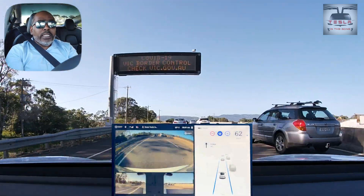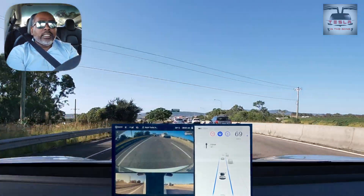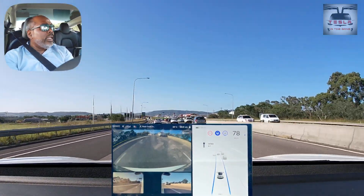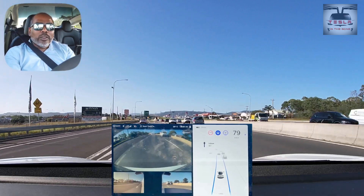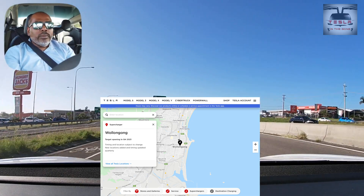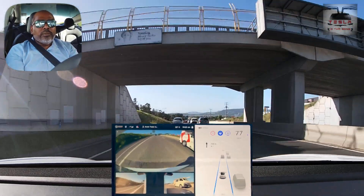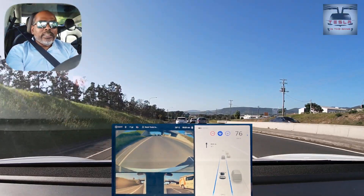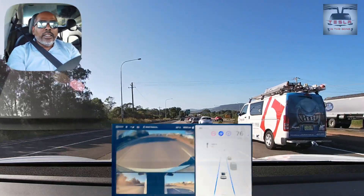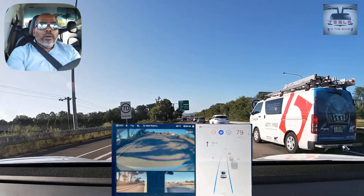Now up ahead on the left there is a small parcel of land just next to the Hungry Jacks — we're just going to pass that. That is the land that is vacant. Will that be the Wollongong Supercharger? I wonder. I think it will be more upstream on this road near Fairy Meadow, because that will service both the Picton crowd and the Sydney crowd. But that's a vacant place of land next to Hungry Jacks, with toilets and a servo there — so maybe that may be the next Wollongong Supercharger.